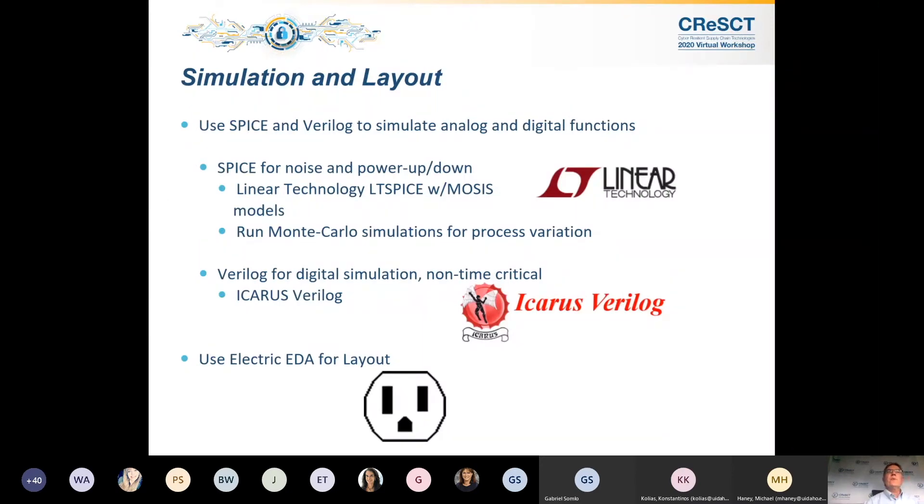The tools we used were Spice and Verilog — LT Spice, Icarus Verilog. Electric Linear Technology Spice is open source. Having come from the DRAM world, the commercial tools are very expensive — a seat of Spice can cost $300,000, and Verilog similarly. I did this all open source to save money.